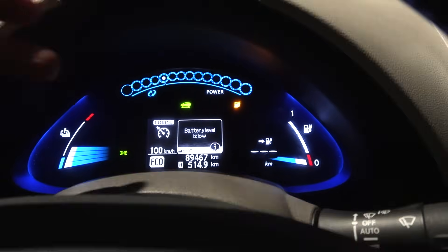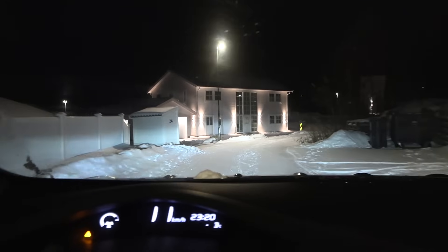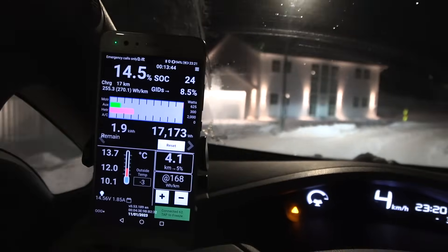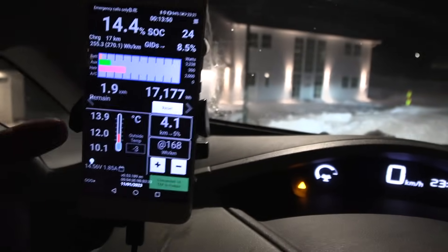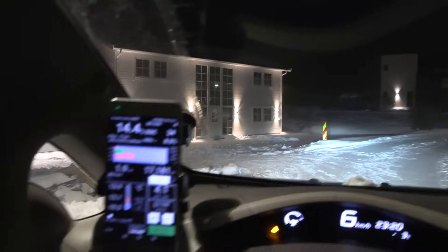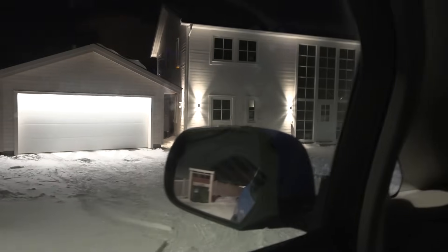We have no indicated range left — it's just blinking. Battery level is low, but we are finally here. We have supposedly 1.9 kilowatt-hours left. In summer it might shut down with 0.3 kilowatt-hours left, but if it's cold it might actually shut down before that. Maybe I should do a zero-mile test with cold batteries and see what happens.